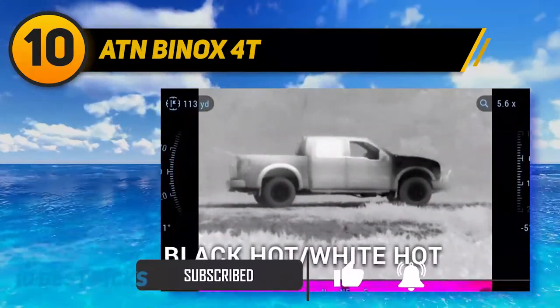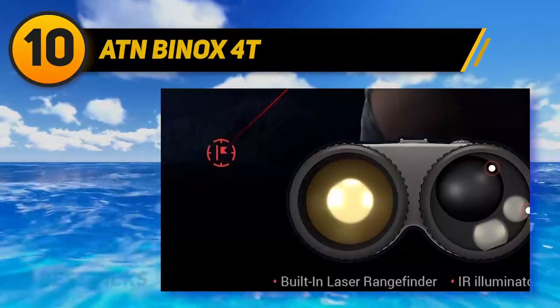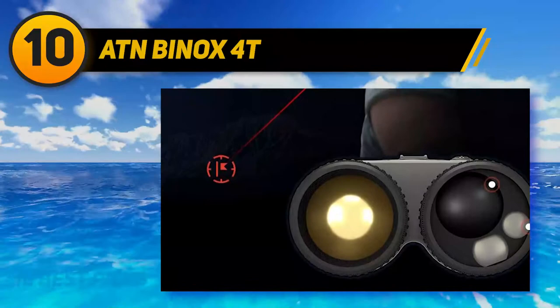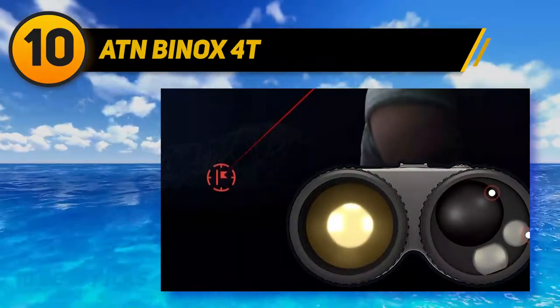The Binox 4T has an integrated laser rangefinder that hunters will particularly appreciate. It also comes with a built-in 3D gyroscope, e-compass, and a microphone for sound as well as video recording.